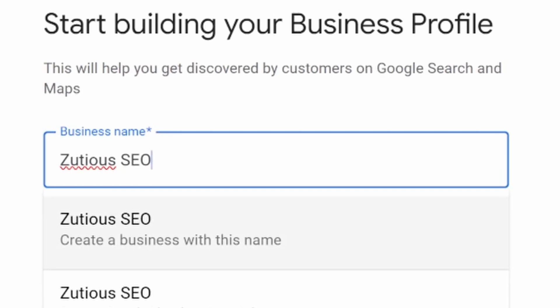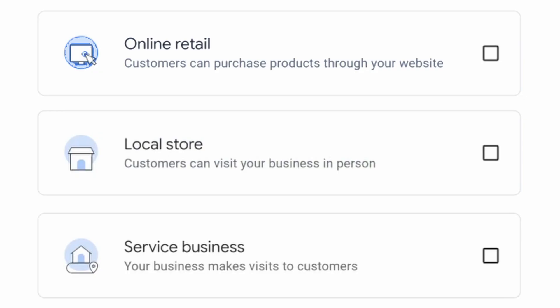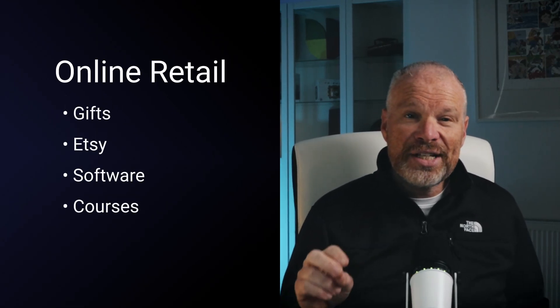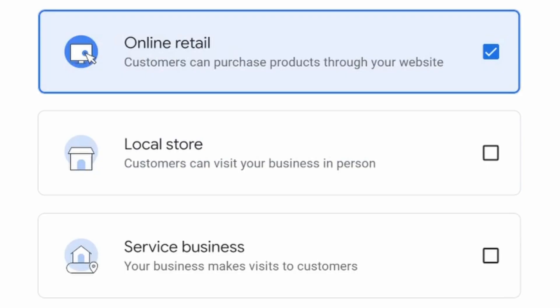Once you hit continue, you've got to pick your business type — and the rules have changed this year. If you mess this up, Google might hit you with a suspension. There are three business types. Number one is online retail: this covers everything online — selling gifts, Etsy, software, or courses — but only pick it if you never see customers in person.